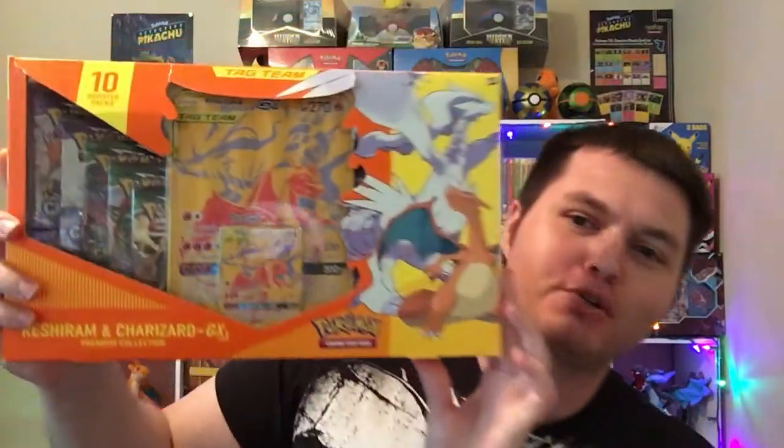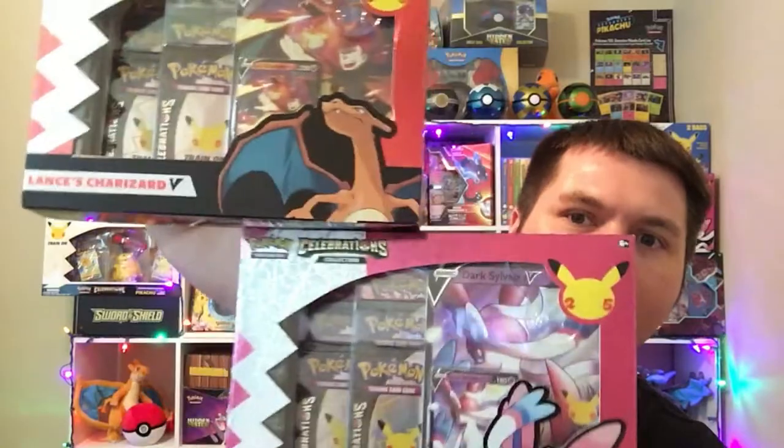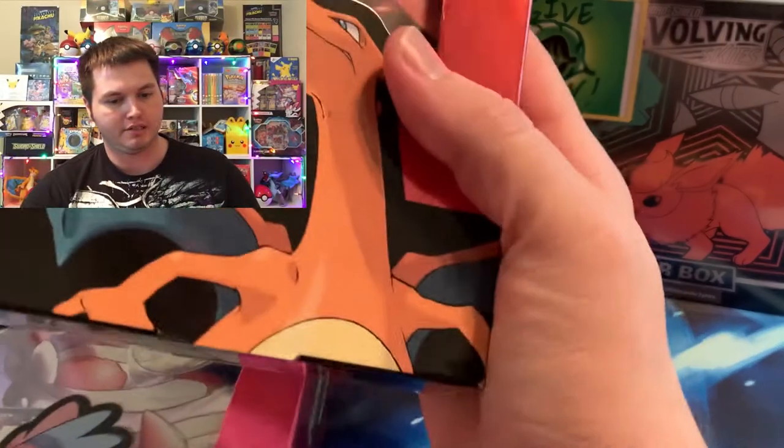Welcome back PokePern Nation! Hope you're having an amazing day today. We got this awesome Reshiram and Charizard GX collection for y'all today that we will be opening first, and then we're going to go into two products that we have not opened yet that I just found at my Walmart — the Lance's Charizard V and the Dark Sylveon box. So let's go.